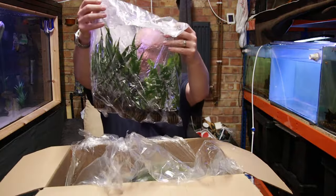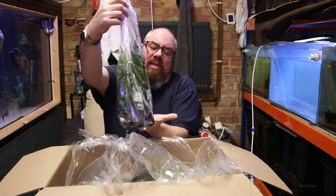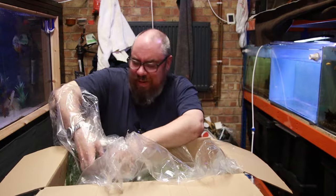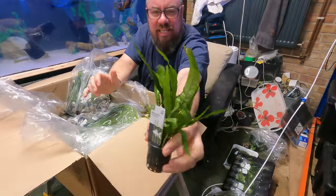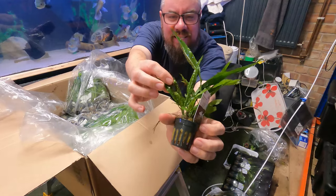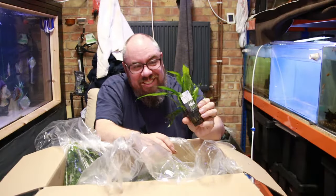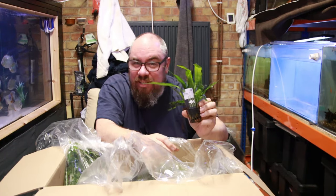Some more pots — here we've got some Java Fern, Microsorum Pteropus. Again, I think most of them are in batches of six, so I've got six pots. Love this plant. Nice big bunch, looking good — already some babies on it if you can see them there.